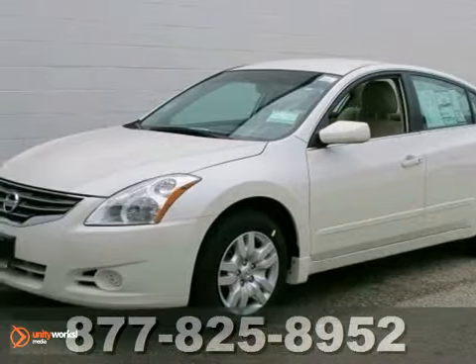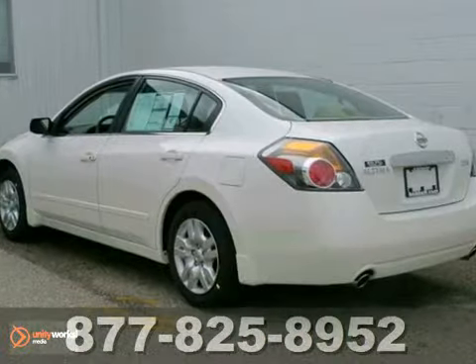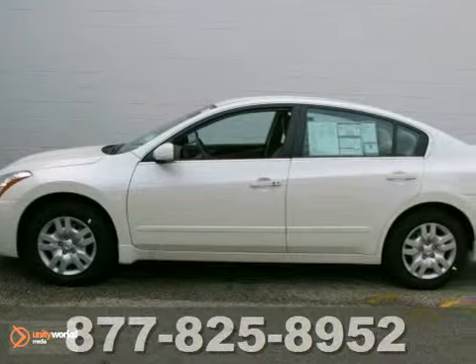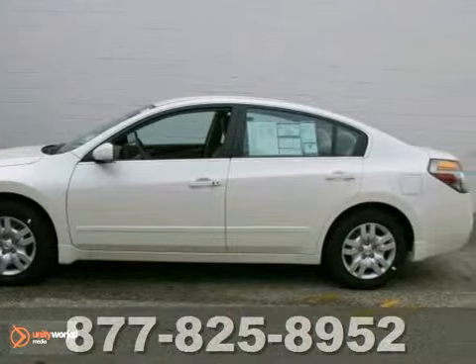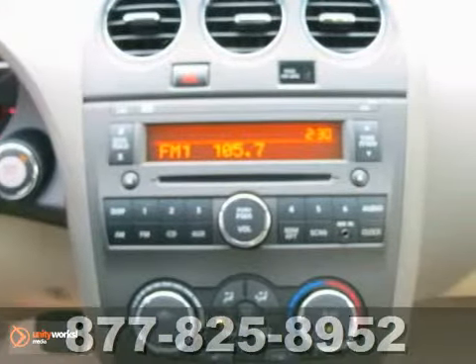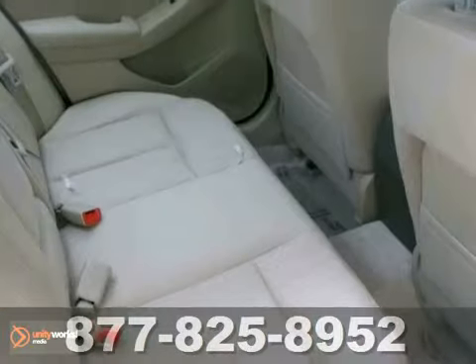It's a 2012 Nissan Altima. Innovative style and affordability comes standard, along with the protection of traction control, a tire pressure monitor, multiple airbags and anti-lock brakes. You'll enjoy the convenience of cruise control, air conditioning and keyless entry.